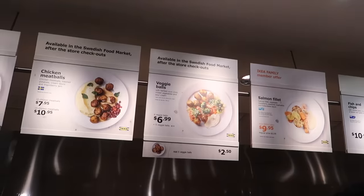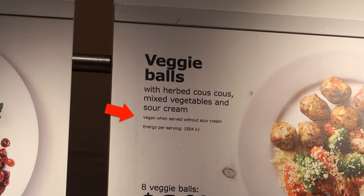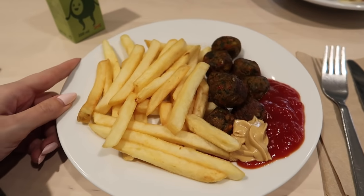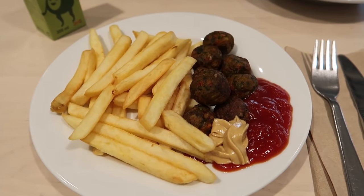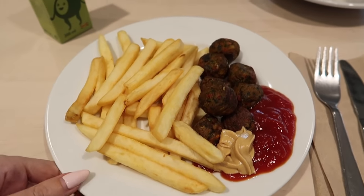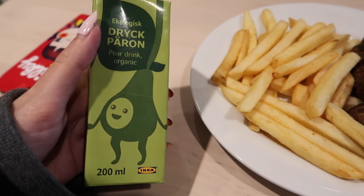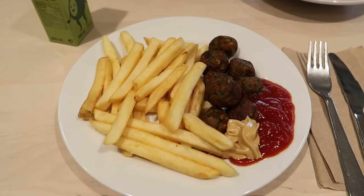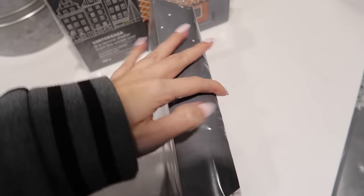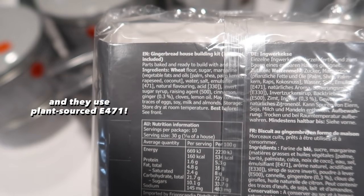Oh that looks cute — that's what I'm getting. Veggie balls! So we have our lunch. I got the veggie balls with chips and a lot of sauce — I didn't want to have to get up again so I just got an excess of ketchup and mustard. I also got one of these really good little pear drinks — very tasty. And there's a build-your-own gingerbread house, and the ingredients seem to be vegan-friendly. Definitely gonna have to pick up one of these.